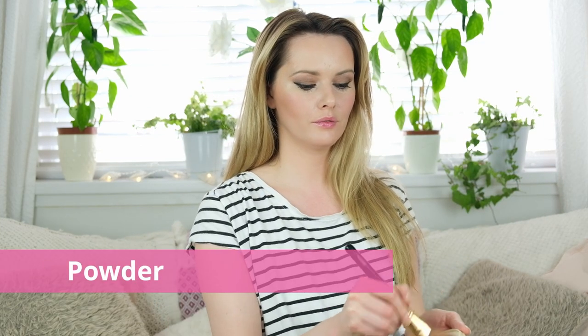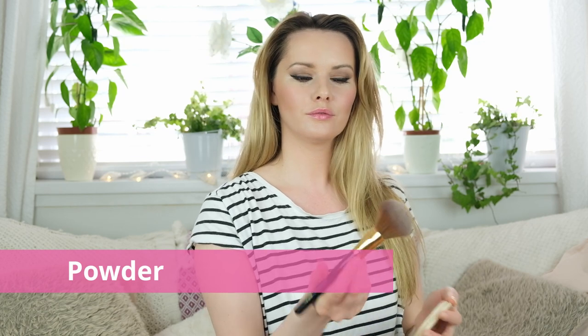My setting powder for this look is Rimmel Stay Matte Transparent Powder — this is a product I use regularly in my kit. I love it; it's light and breathable. I just need a little bit on my brush and I'm going to matte down my forehead, cheeks, and chin. It takes away any shine but still looks fresh without that over-cakey matte texture on the skin.